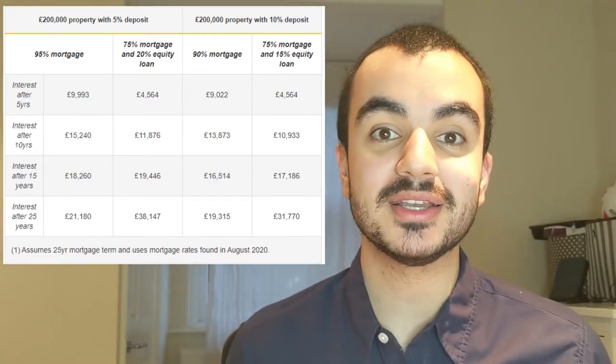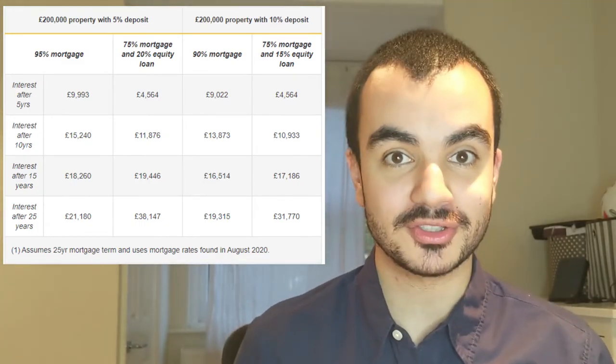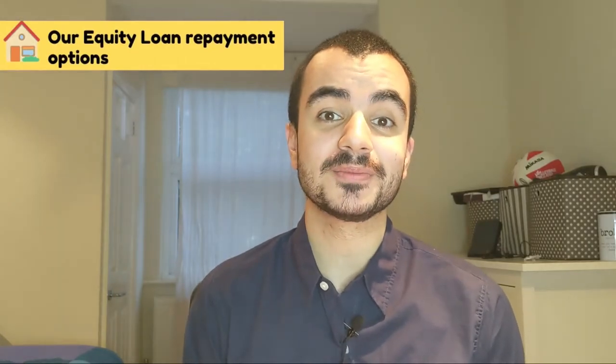The clear message is: the longer you hold the equity loan, the more expensive it becomes. So that moves us on to the next and final point — how do we actually pay back the equity loan?